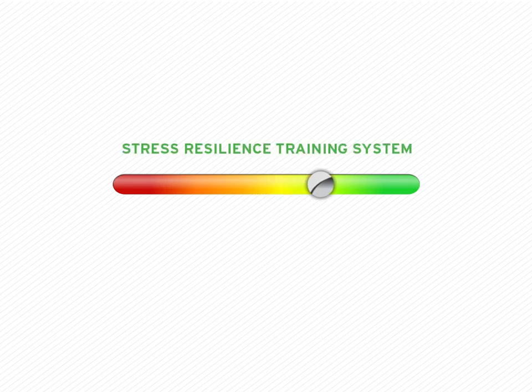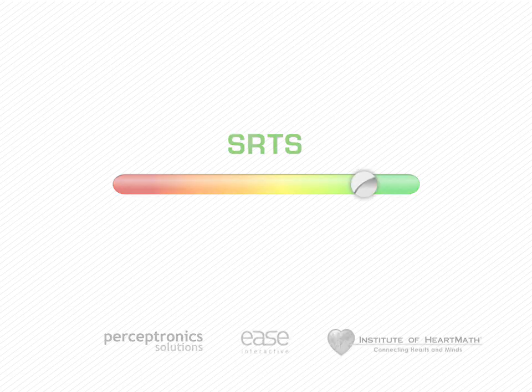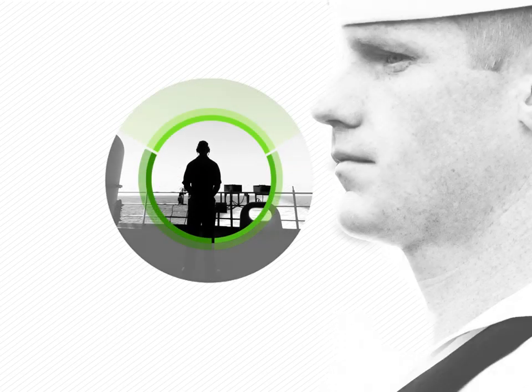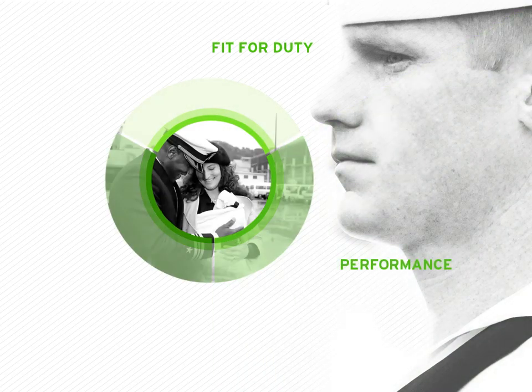Welcome to the Stress Resilience Training System, SRTS. This is an important addition to the training that makes you fit for duty and helps you stay that way. What you learn here will enhance your performance in the military and will help ensure successful reintegration when you return home.